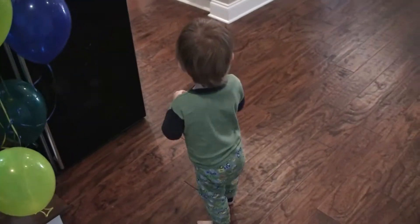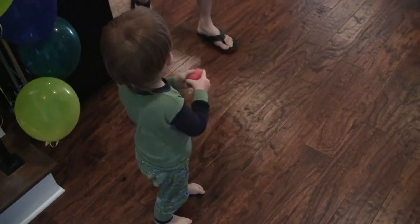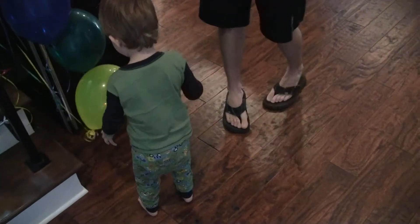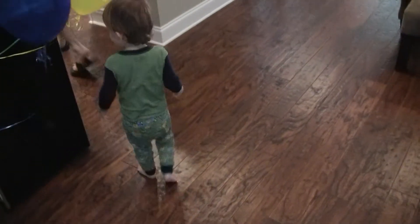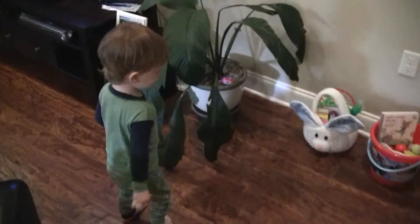Wow. Let Mama see. Oh, good job. Let me see. Give it to Daddy. I think there's two more. Maybe we go over by the TV. Maybe there's some by the TV. Oh, look. We see our Easter baskets. Not those eggs. Let's find the hard-boiled eggs that we dyed first. Let's find them.